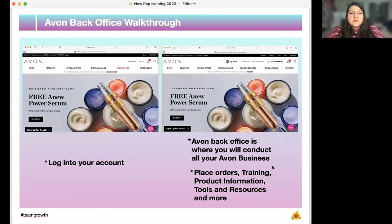Avon back office walkthrough. When you go to Avon.com and you're not signed in, you'll want to click sign in. You'll know you're signed in because you'll see the tab that says 'Manage Business' and the tab that says 'My Store.' Always make sure you're logged in and can see your name at the top. The Avon back office is where you'll conduct all of your Avon business — you'll place your orders, do your training, find product information, tools, resources, and more.